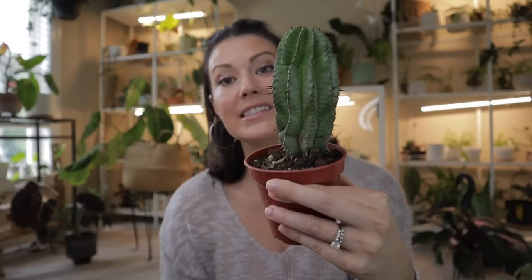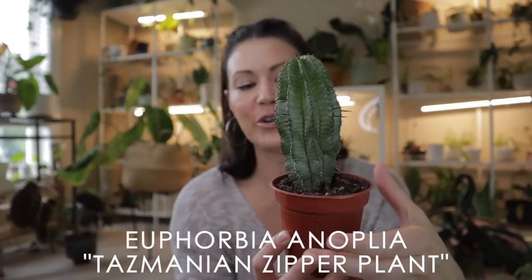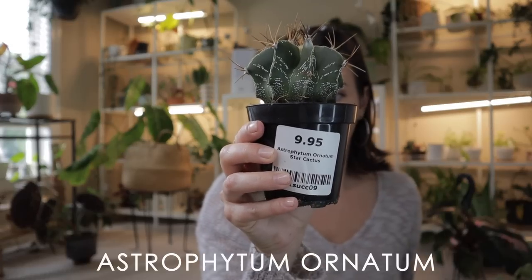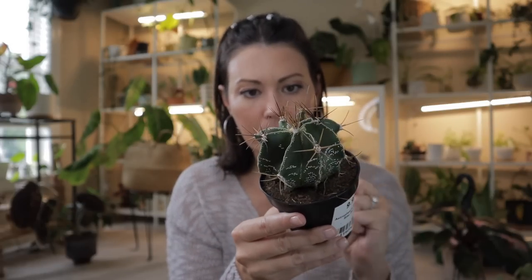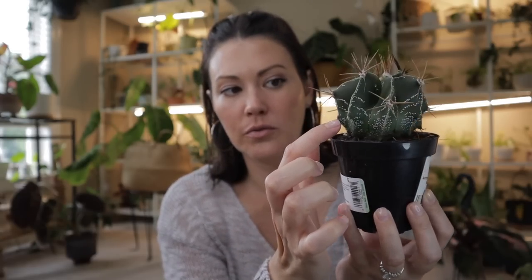I also picked up this gorgeous caladium — I love the red stems and the colors of the leaves. Very easy care, can't go wrong. Look at all the little plants — this one was five dollars. Big Bloomers had a lot of caladiums and they were really reasonably priced. I did pick up a couple of cacti even though I had to scoot out before I could finish looking. I picked up this beautiful euphorbia — I couldn't believe how big it is. They had a lot of euphorbia varieties there and it takes a long time for them to grow this big.